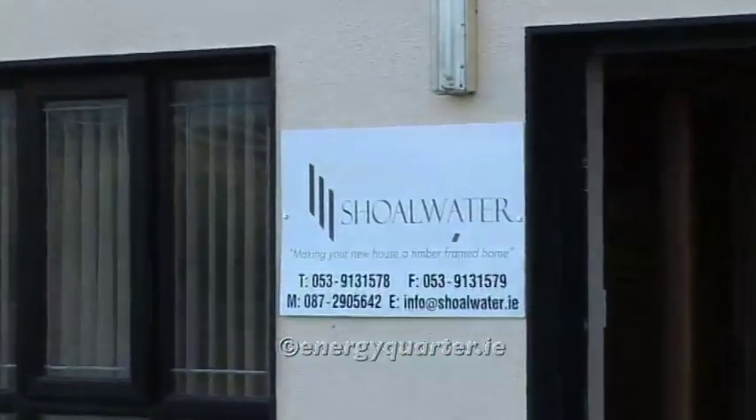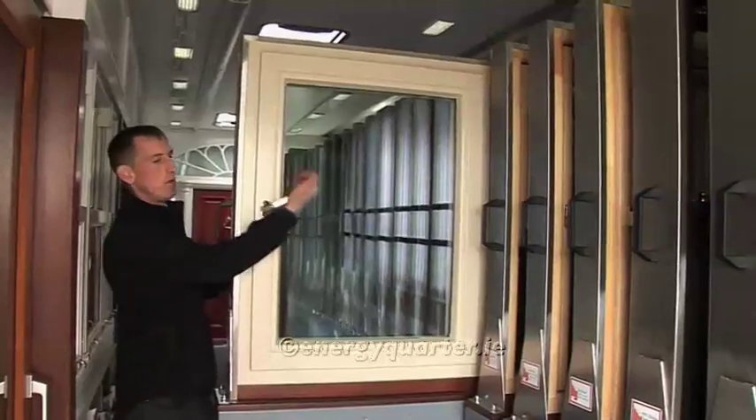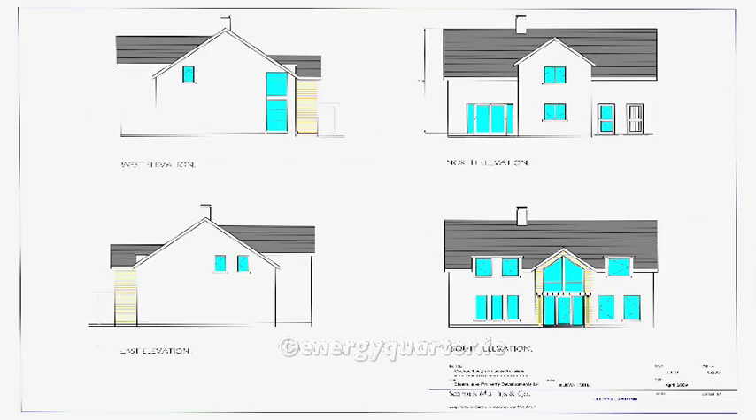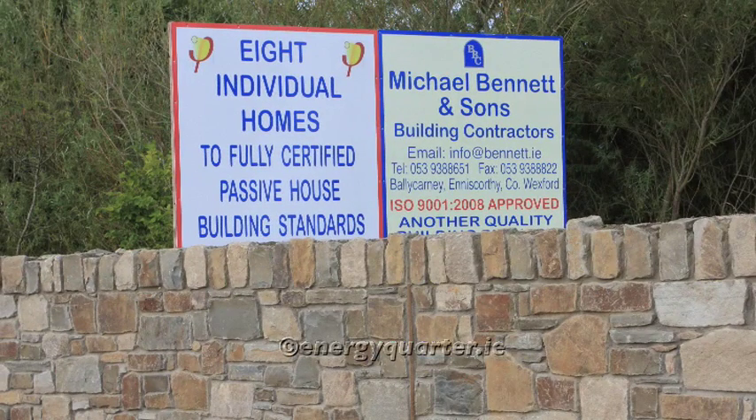We're unique in this particular development in that we're Irish. Our timber frame company, Shaw Waters of Wexford, and Munster Joinery have joined in with us to produce the first fully passive certified window, and we've used them in this house, which is a very unique occasion. I'm delighted to have it here in Wexford. I'm hoping that people will take interest, look into what we're doing, and now we are providing that type of house for anyone who wants it.